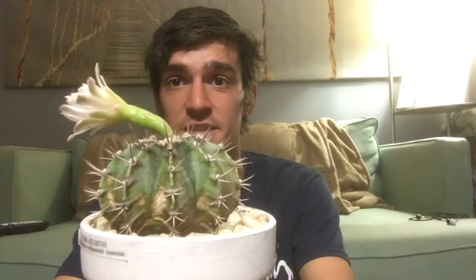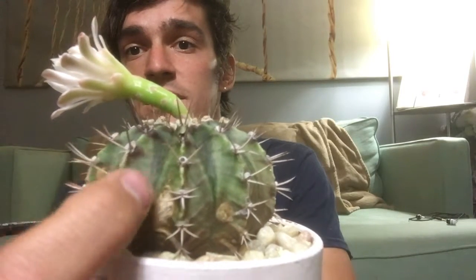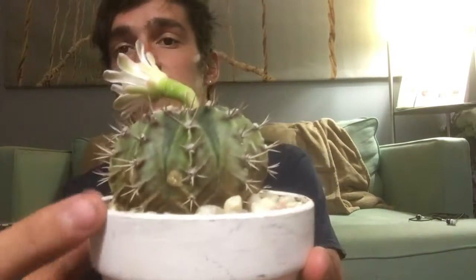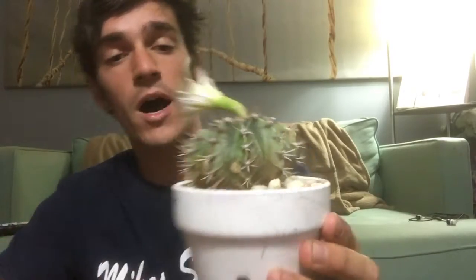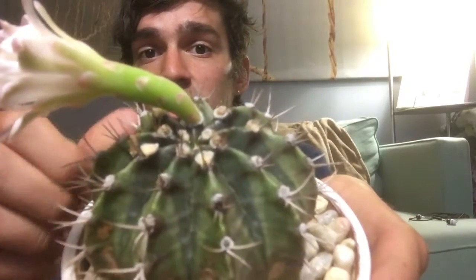The last one I got the other week is this. It's called the Gymnocalycium mihanovichii — really interesting little cactus. It's got these really nice deep green down the center and then lighter greens on the side. It does have a little bit of some burning or maybe some rot that it came with, but I wasn't too worried about that. The reason I got this is because this beautiful flower was actually just a small little flower bud right off the top when I got it and it was just starting to show.